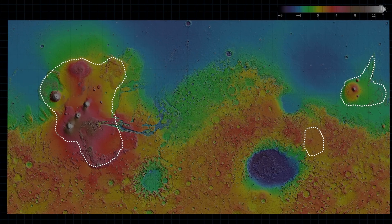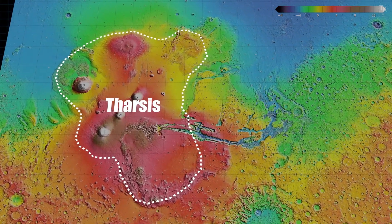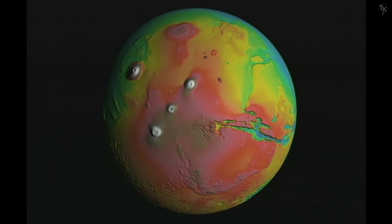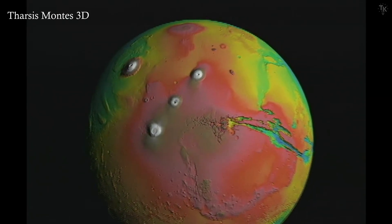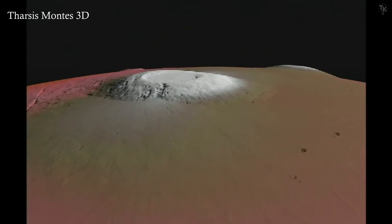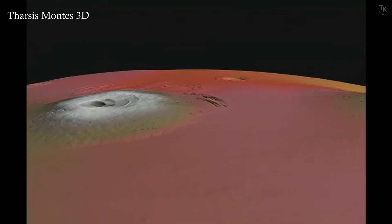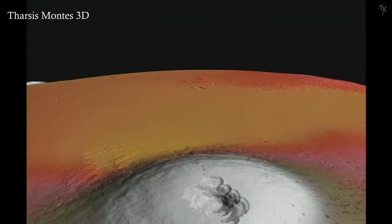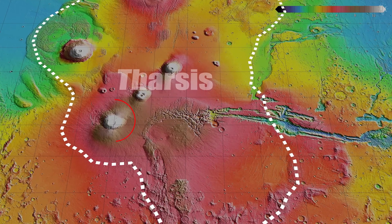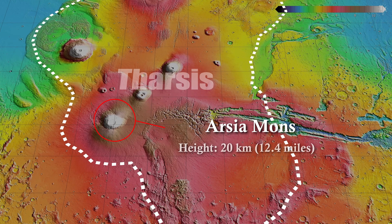Mars has multiple volcanic regions. Among them, the Tharsis region is the largest volcanic area in the solar system, stretching about 3,800 kilometers across and rising about 9 kilometers high. Based on Mars Global Surveyor data, NASA created an animation of the Tharsis region with elevation exaggerated three-fold. In this footage, there are four mountains so tall that they can't be seen even from space. One of them, Arcea Mons, has the largest caldera on Mars, reaching an elevation of about 20 kilometers and a diameter of approximately 120 kilometers.